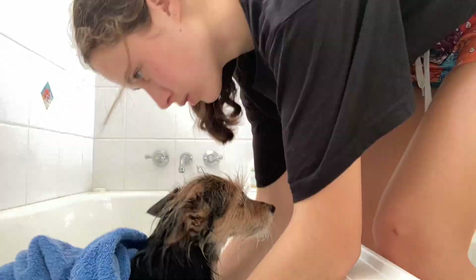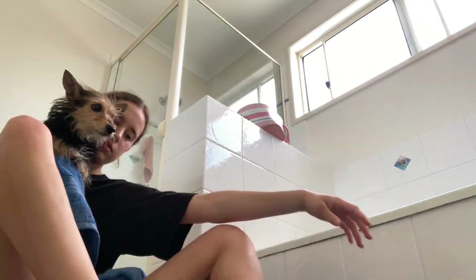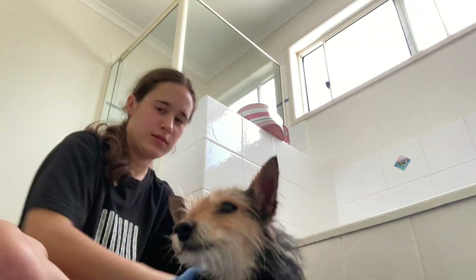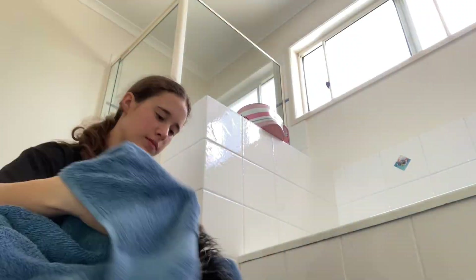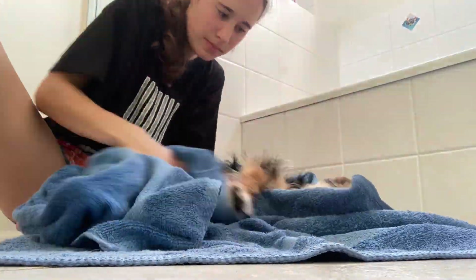We live right on the beach and we go into the water quite a lot, and using my shampoo on the dogs is not very ideal. So hopefully we'll get them their own shampoo so that I can have mine to myself.